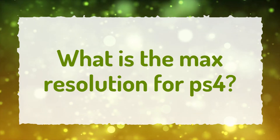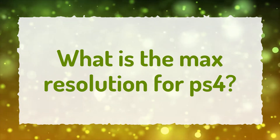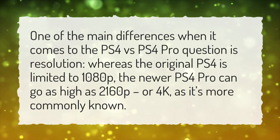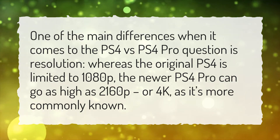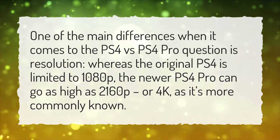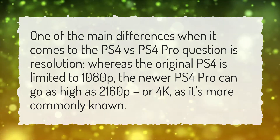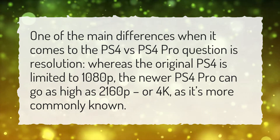What is the max resolution for PS4? One of the main differences when it comes to the PS4 vs PS4 Pro question is resolution. Whereas the original PS4 is limited to 1080p, the newer PS4 Pro can go as high as 2160p, or 4K, as it's more commonly known.